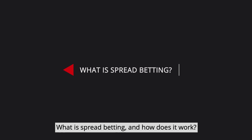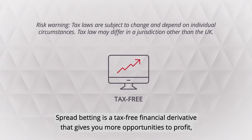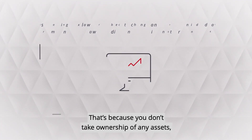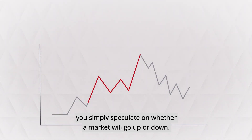What is spread betting and how does it work? Spread betting is a tax-free financial derivative that gives you more opportunities to profit than traditional buy and hold investing. It's because you don't take ownership of any assets — you simply speculate on whether a market will go up or down.